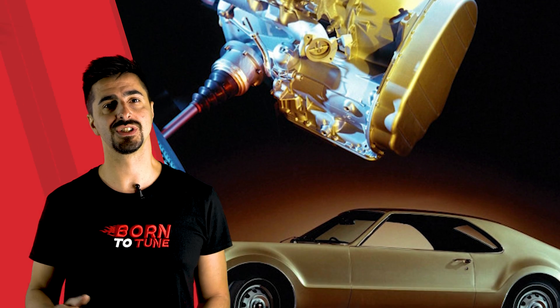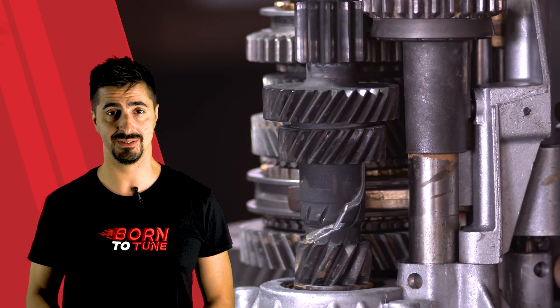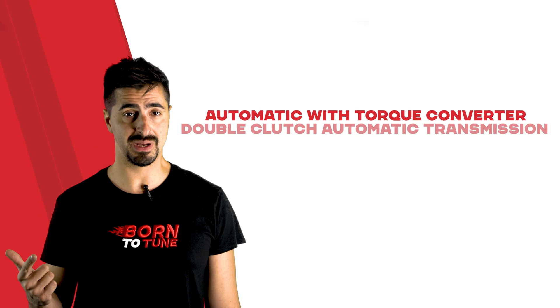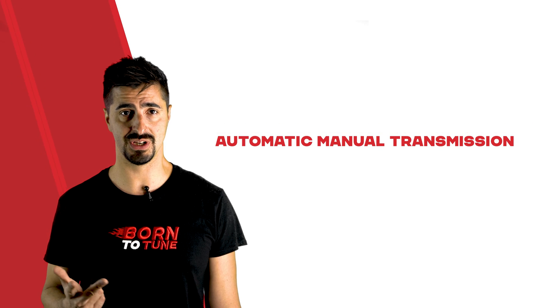Only in 1948 was the first automobile fitted with an automatic transmission. The automatic transmission can automatically change the gears as the vehicle moves, meaning that the driver does not have to shift gears manually. Basically there are three types of automatic transmission today: an automatic with torque converter, double clutch automatic transmission, and automated manual transmission.